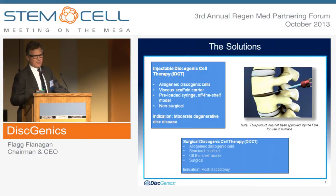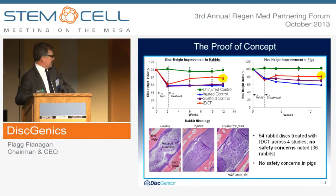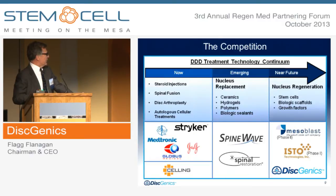Our second product that would follow would be the same discogenic cells in a structural scaffold, again as an off-the-shelf model, being used surgically after discectomy. In our proof of concept in both rabbits and pigs, we have shown restoration of disc height using very rigorous scientific controls. We've restored nice histology in our rabbit model. We've treated over 54 rabbit discs with no safety concerns at all, no problems with the rabbits, and the pigs as well. This has been great proof of concept for us, which has really encouraged us to move the ball forward.